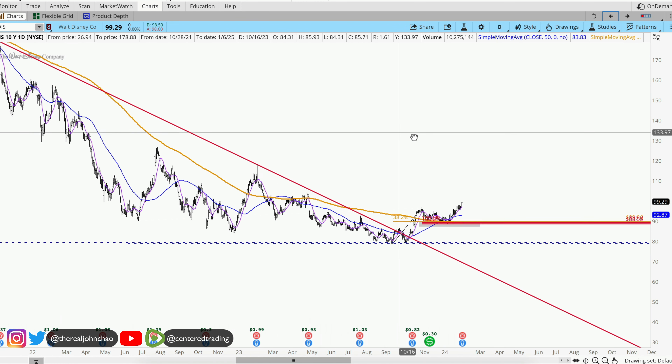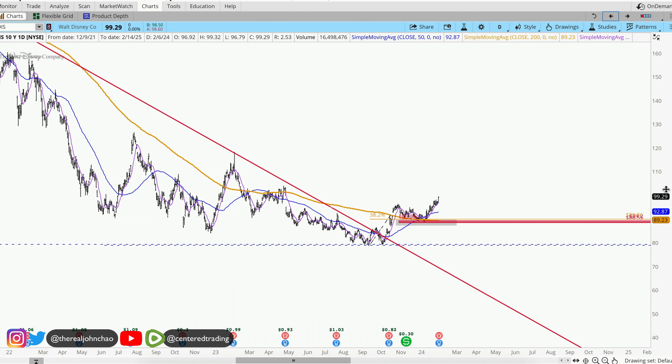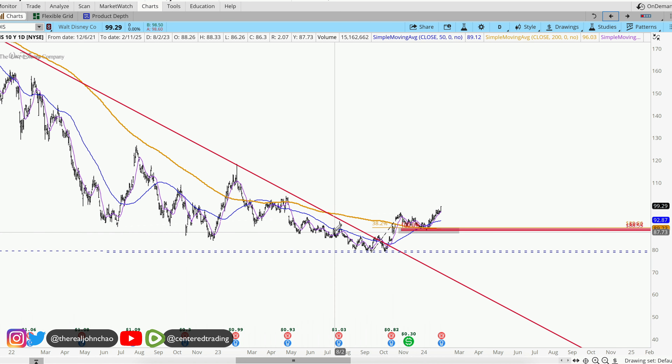This is a stock to consider for the long term, whether you are buying stock or buying LEAPS a couple years out. Of course, none of this is financial advice — you've got to position size correctly and set your stop below this pivot low.